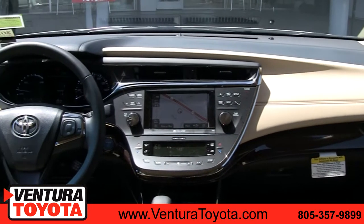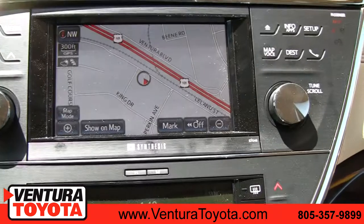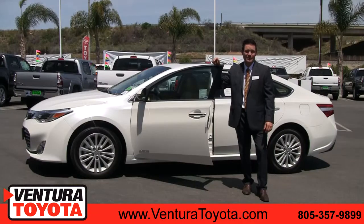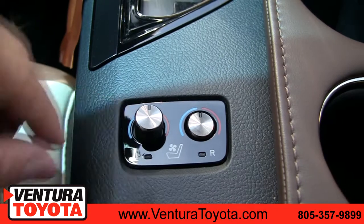Inside, you're going to enjoy hands-free Bluetooth technology, which will connect to almost any device. Also, a touchscreen navigation and entertainment system, which will let you stream audio from your mobile device. Luxury doesn't get any better than this.